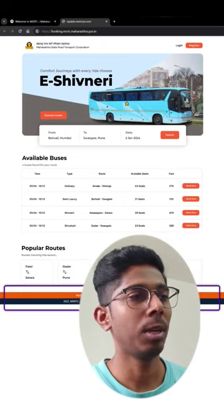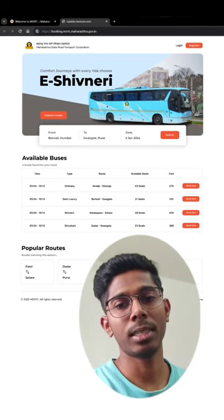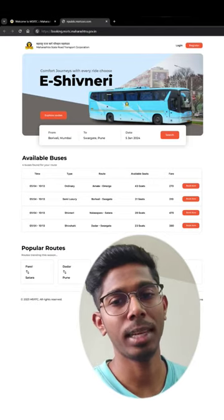Then, our footer — we will add the required links in the footer, and we are done. Comment down below: how do you feel about this UI? And which website should we overhaul next?